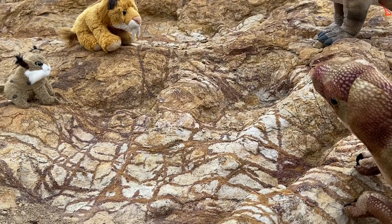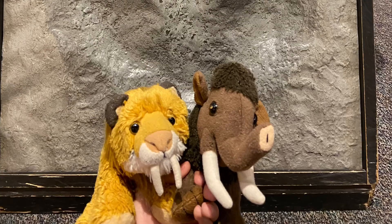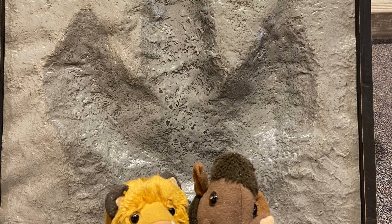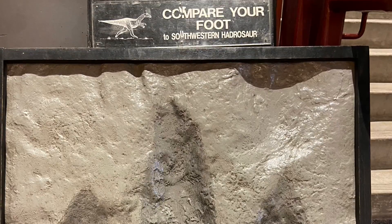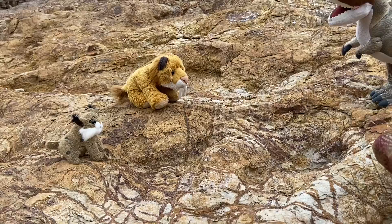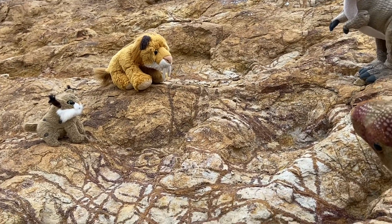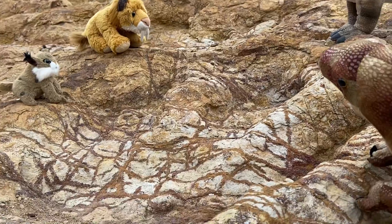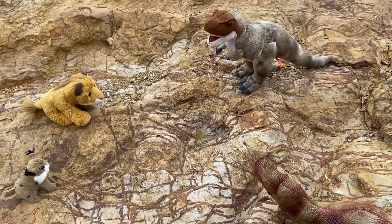What do you guys think — theropods or maybe hadrosaurs? I remember seeing a fossilized footprint of a hadrosaurus at the museum in Phoenix. Those were three toes. And by the looks of it, there's more than one dinosaur out here. So these tracks were made by more than one dinosaur — it was probably an entire herd of hadrosaurs. If you can see this track, this track is really good right here.